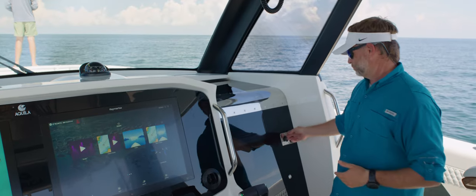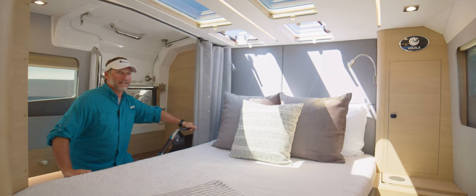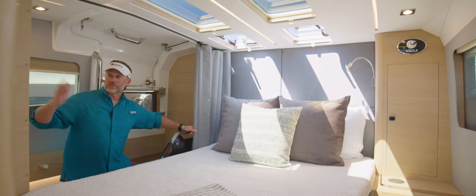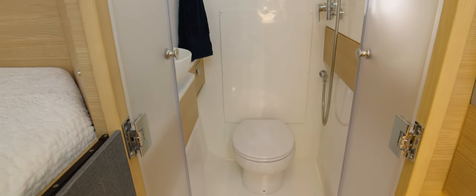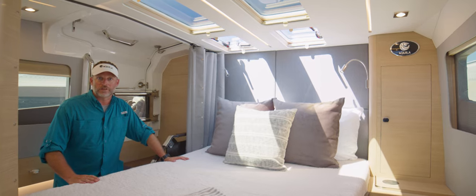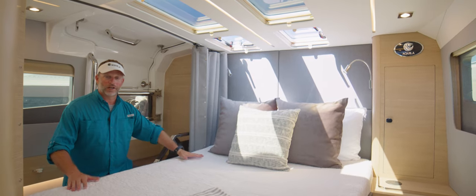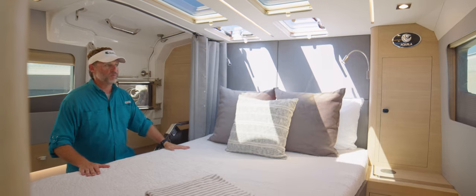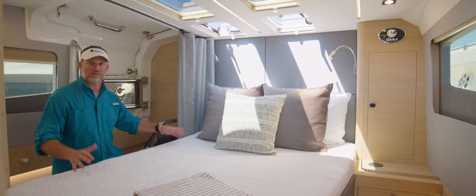Welcome to the cabin on the all-new Aquila 47 Molokai. I think you're going to be pretty impressed with what you find down below. To my right, which is on your port side, you've got a full head back here — a wet head — with your electric freshwater flush toilet, a sink vestibule, and your shower wand which is variable temperature, hot or cold. Great to have on board. In terms of your bed, you've got a modified queen-size bed with a plush memory foam mattress. To the port and starboard of your mattress, you've got hanging locker space and additional storage in a cupboard below, plus two drawers — plenty of storage room to throw your clothes, some shoes and get things tucked away nice and neat.